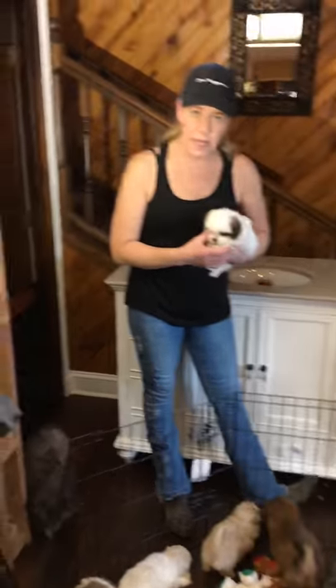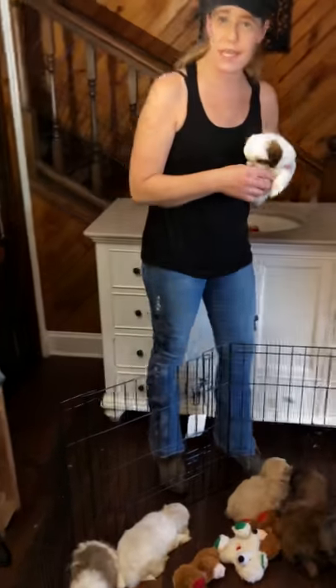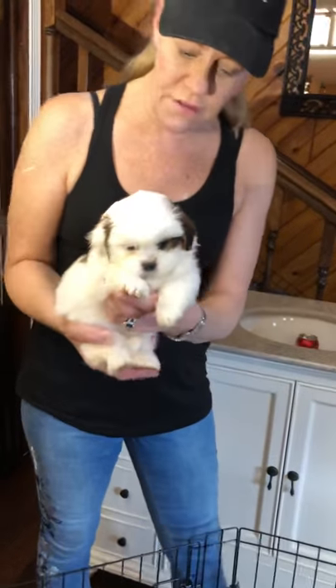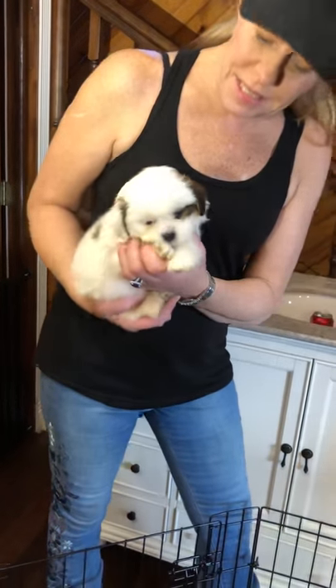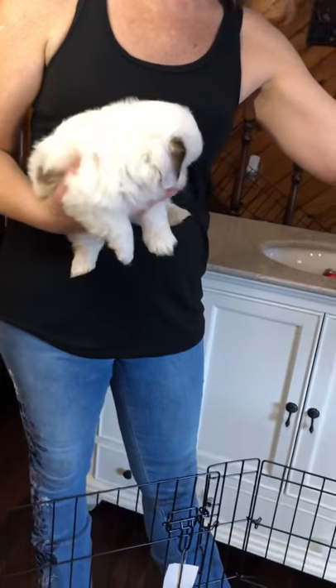Well hello everybody, and those of you coming back for the second segment — we're going to see all the beautiful baby boys we're going to have for Christmas puppies. We're going to do just like we did for the little girls, start with our little boys. You'd probably have known that because Mimi's wearing blue today. Nobody has their Christmas colors on — oh no!